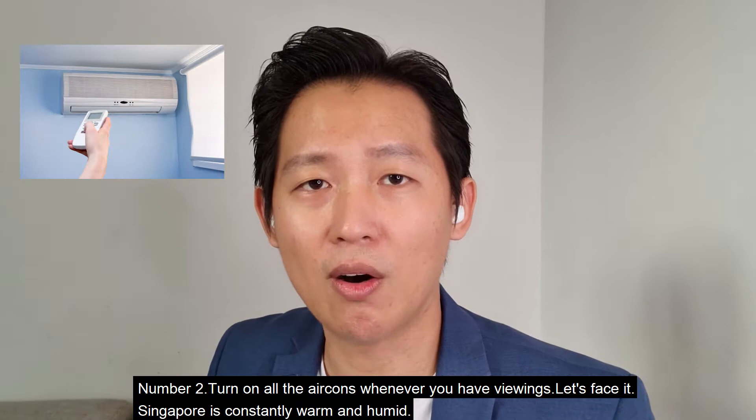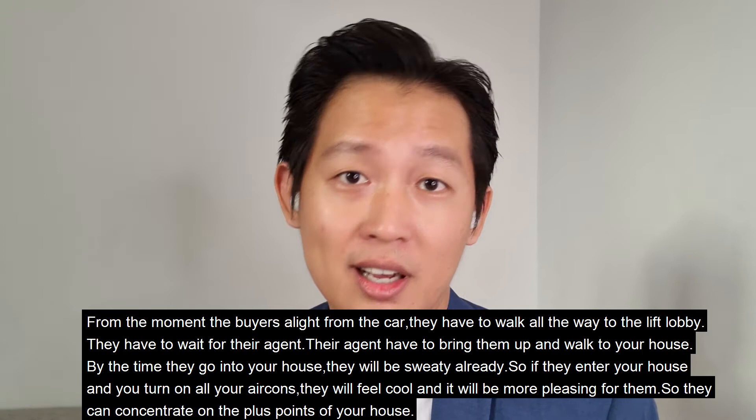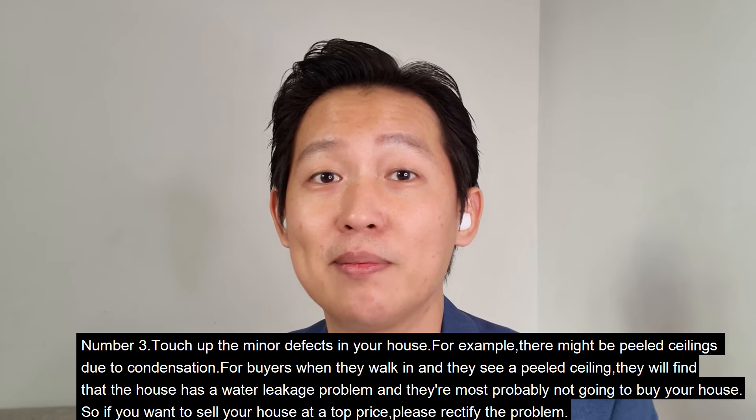Number two: turn on the air conditioning whenever you have viewings. Singapore is constantly warm and humid. From the moment the buyer alights from the car, they have to walk to the lift lobby, wait for their agent, and then be brought up to your house. By the time they enter, they will already be sweaty. If you turn on the air cons, they will feel cool and comfortable, and can concentrate on the plus points of your house.